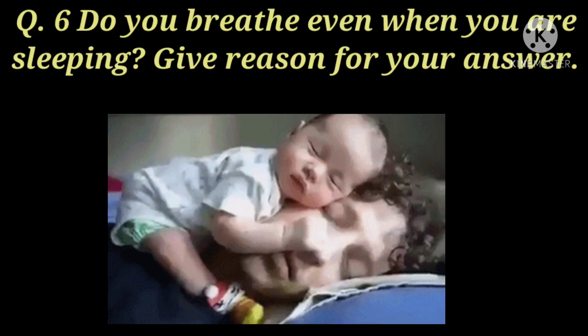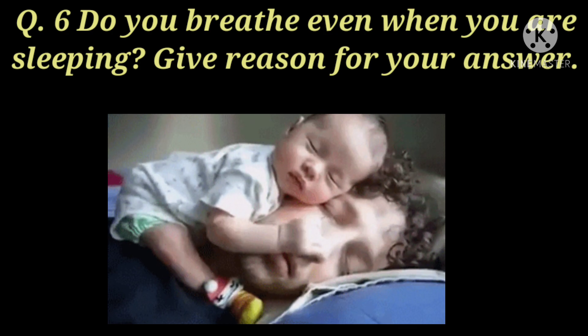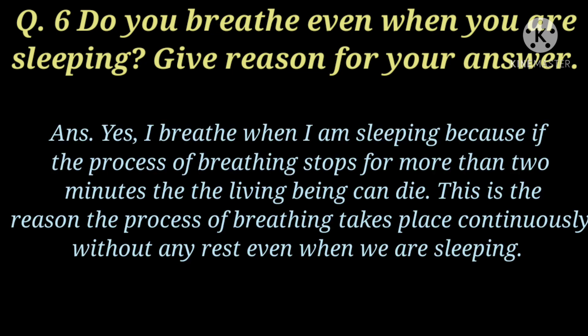Last question of part E is: do you breathe when you are sleeping? Give reason for your answer. Yes, I breathe when I am sleeping because if the process of breathing stops for more than two minutes, the living being can die. This is the reason the process of breathing takes place continuously without any rest, even when we are sleeping. Bilkul, sotay huye bhi ya system kam karta hai kyunki agar ye system dho ya dho se zyadah minute tak ruk jata hai, agar hum sans nahi letay hain, toh hum mar sakte hain.